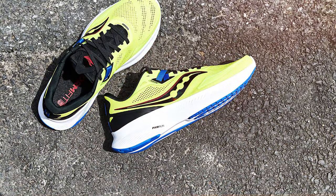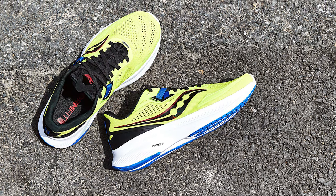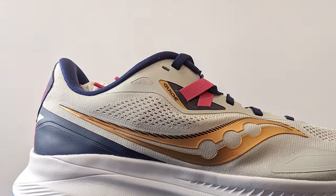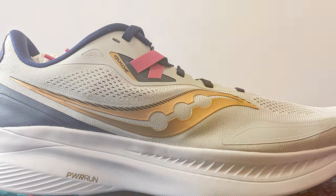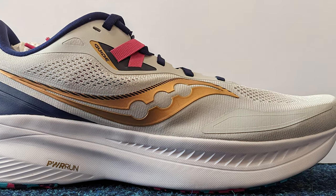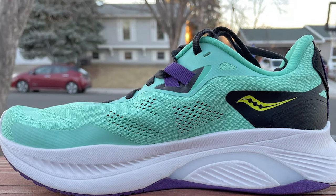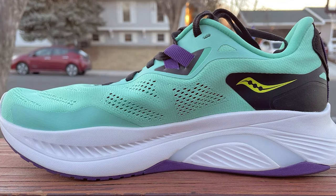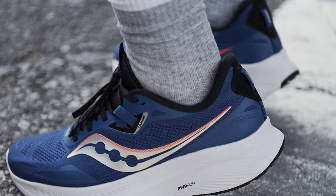For those with flat feet, overpronation can be a concern. The Guide 15 addresses this issue with the Medial TPU Guidance Frame, which promotes a more natural gait and prevents excessive inward rolling of the feet. The upper features breathable mesh material that keeps your feet cool and dry. The sleek design and color options make these shoes a versatile choice, whether you're hitting the track or just running errands. In conclusion, the Saucony Men's Guide 15 is a fantastic choice for men with flat feet, with a combination of support, comfort, and style.